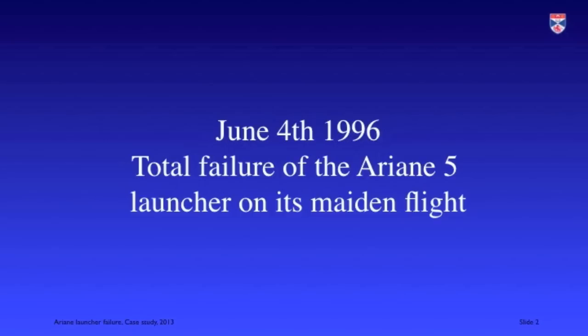I'm Ian Somerville and in this video I'm going to talk about an accident which happened to a space vehicle, which was a consequence of a software problem.